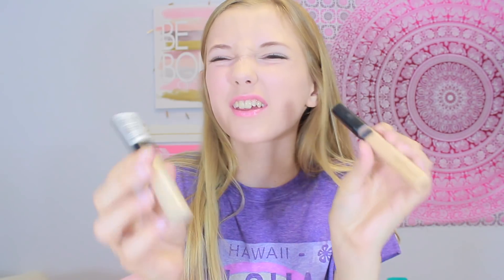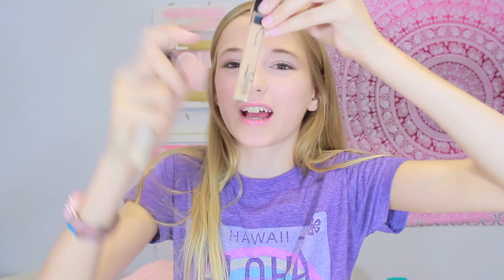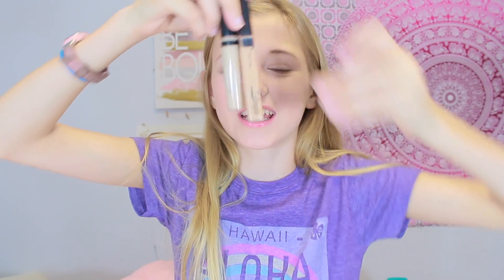Honestly I'm not going to go in order, but I'm going to have all the face products. So these are the concealers I don't really use anymore because they're kind of low — literally nothing comes out of them anymore because I use them so much. This is my first liquid concealer, and this is one I got after it. They're such different colors. If you're just starting out with makeup, don't expect yourself to find the perfect shade right away — you won't. But the concealer I use now, which is the one I showed you earlier, is a really good shade for me.